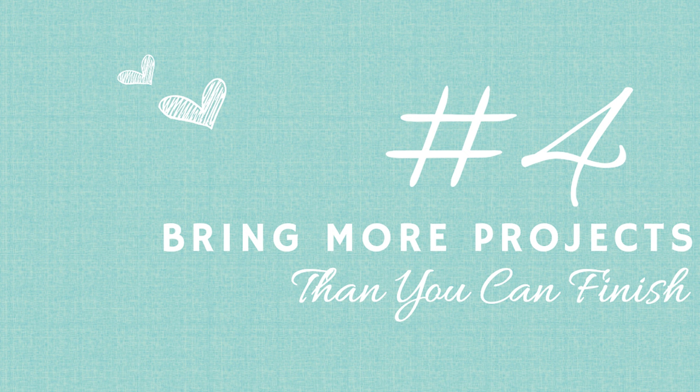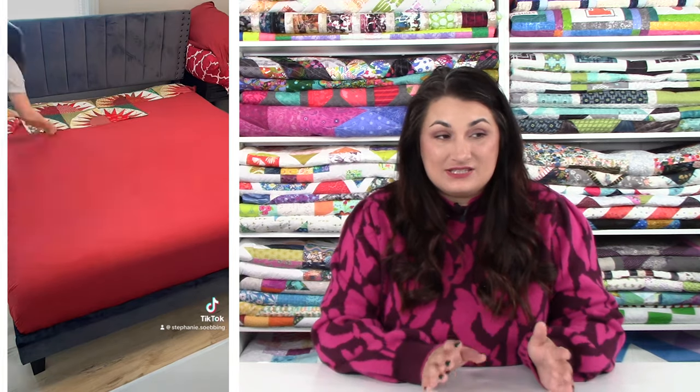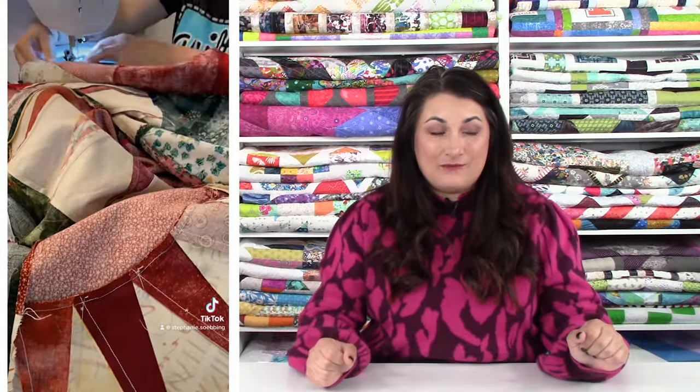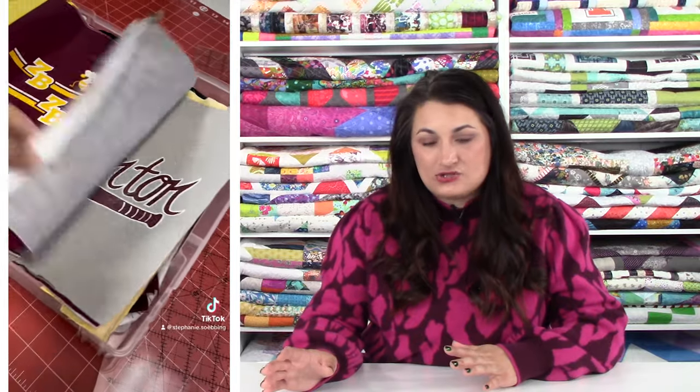Tip number four: bring more projects than you think you can finish, but not so many that it looks like you packed your entire sewing stash. Last time I went, I brought two quilts that just needed to be assembled, a third pre-cut holiday project for our Christmas in July theme, and a hand sewing project as a bonus. I keep all my projects in scrapbooking bins for easy transport — just three or four bins and I'm good to go, without an entire minivan full of stuff.